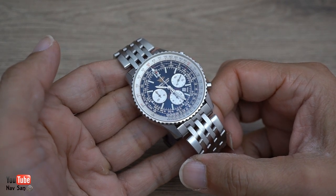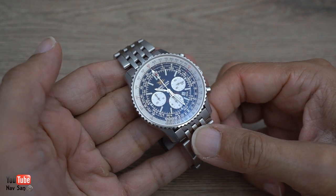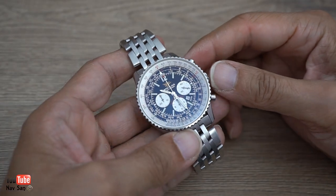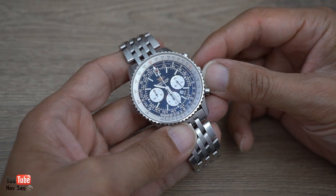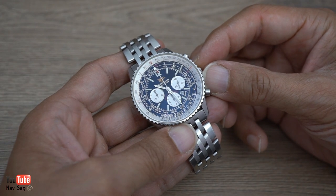I realized just a few weeks ago that I've owned this watch for 20 years. The reason it suddenly dawned on me was because my Breitling dealer got in touch and sent me pictures of the new 70th anniversary NaviTimer. This being the 50th anniversary, hence the 20 years of ownership. I bought this back in 2002 when it first came out.